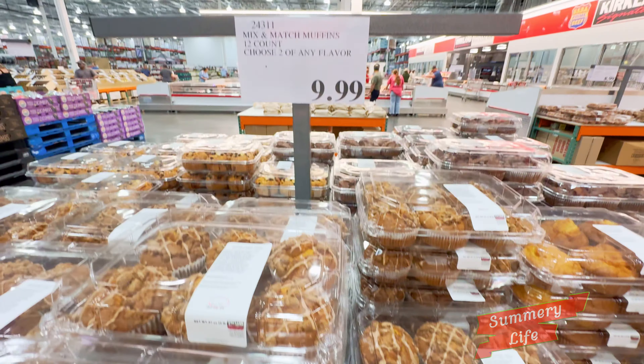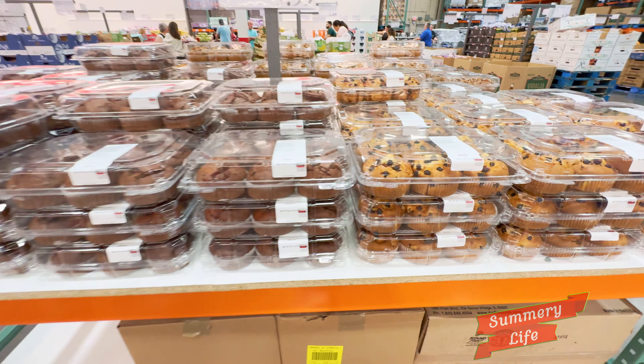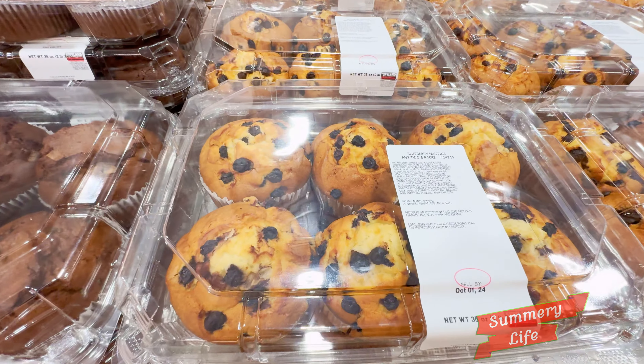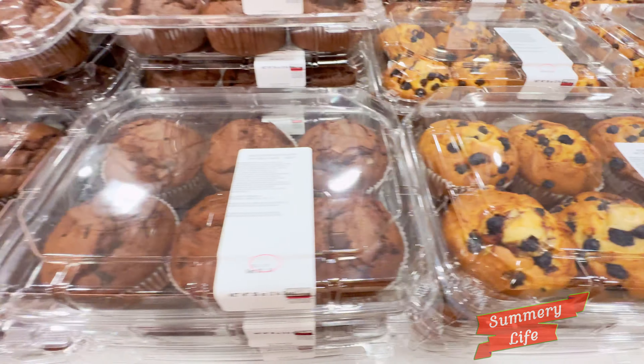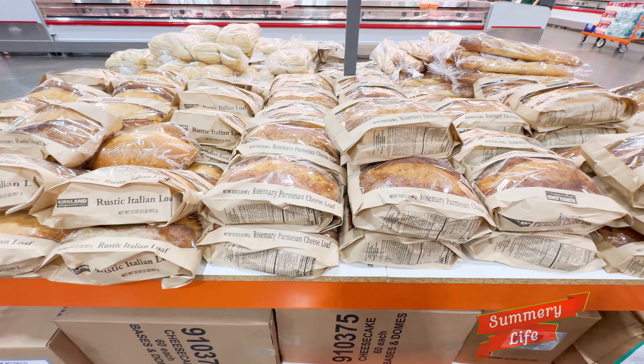To complete the mix-and-match muffin deal, you can also grab packs of blueberry and double chocolate muffins. Each pack has six muffins, so with two packs you get 12 muffins for $9.99. Perfect for those who love classic blueberry or crave something rich and chocolatey.